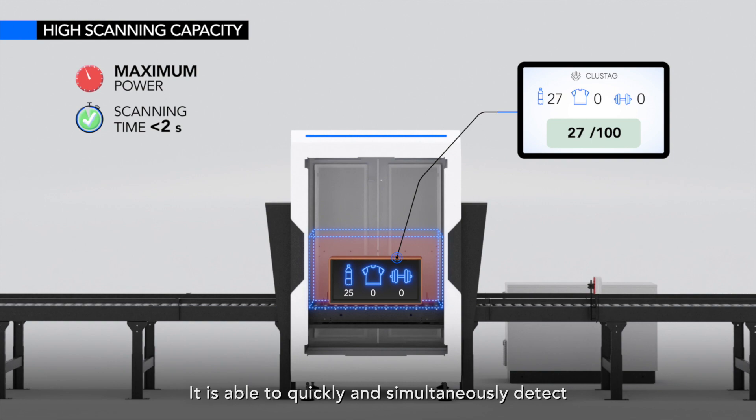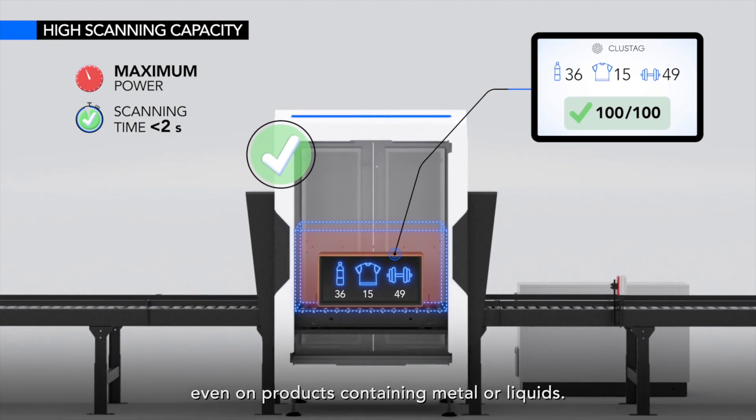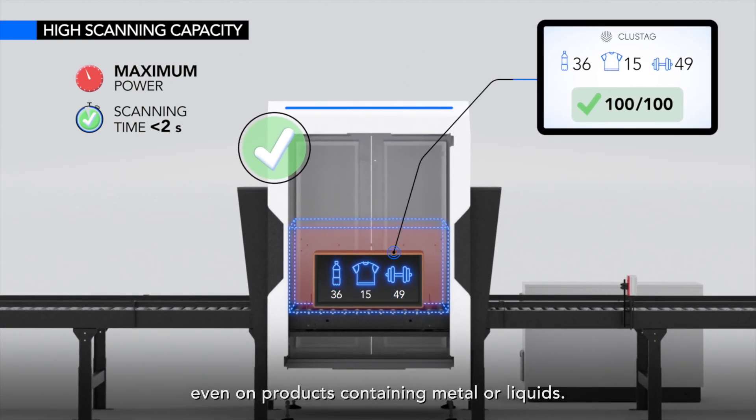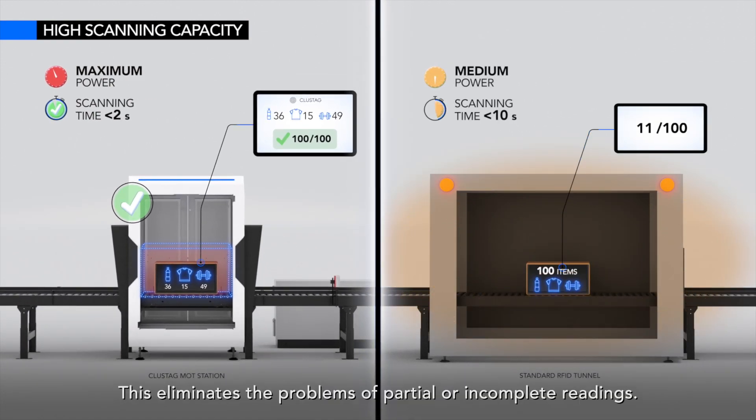It is able to quickly and simultaneously detect a large volume of RFID tags of all types, even on products containing metal or liquids. This eliminates the problems of partial or incomplete readings.